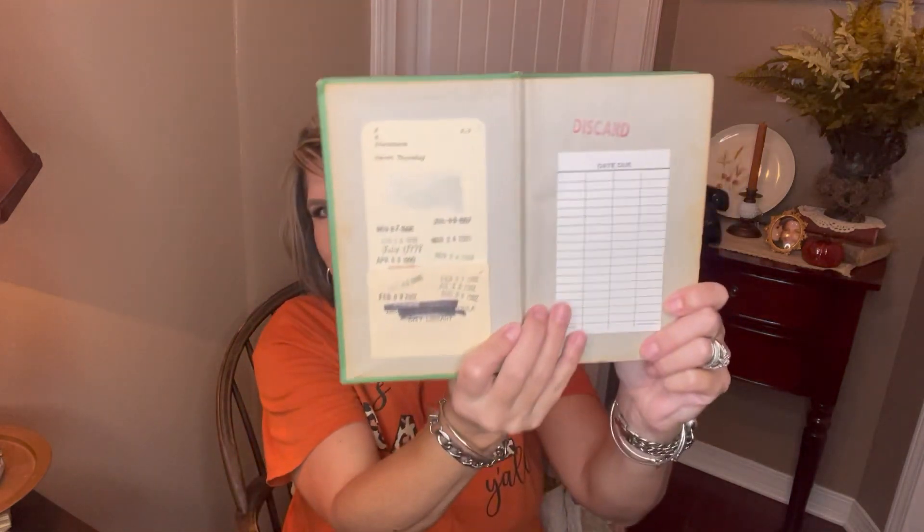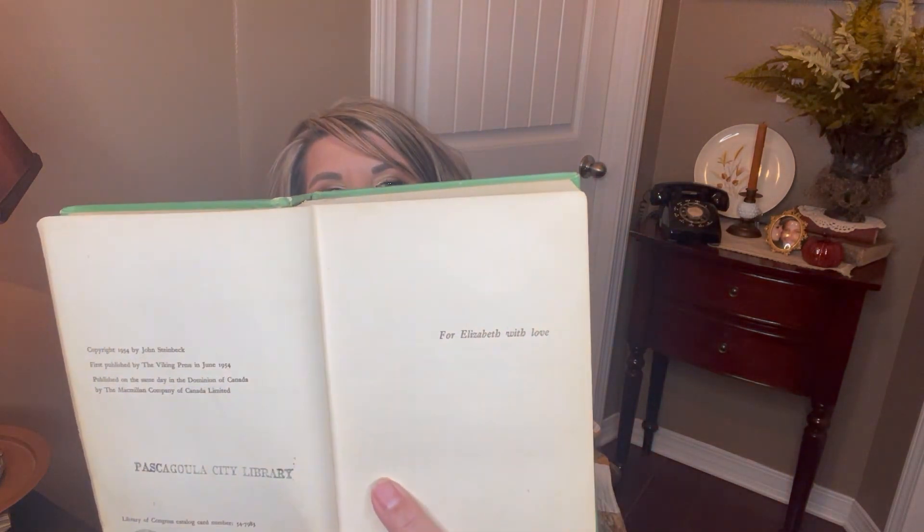Then I got this one — 'Sweet Thursday' by Steinbeck. It's a pretty green. It was in a library in Pascagoula. Its copyright date is 1954, and it says 'For Elizabeth with love' on the inside. I just loved it — it's even got stains on the pages, it was well loved.